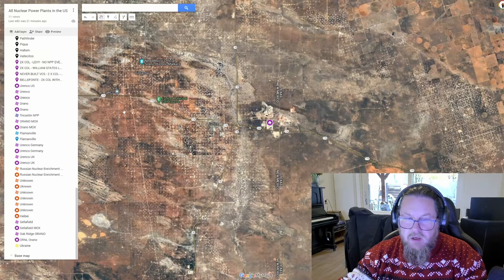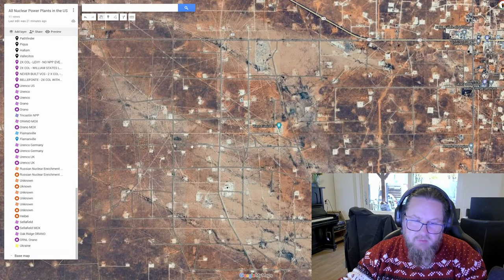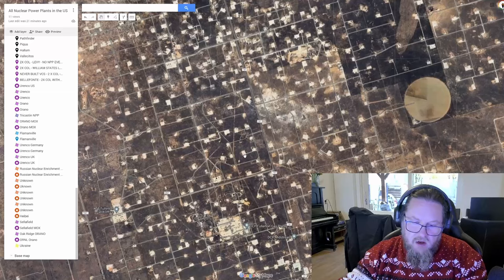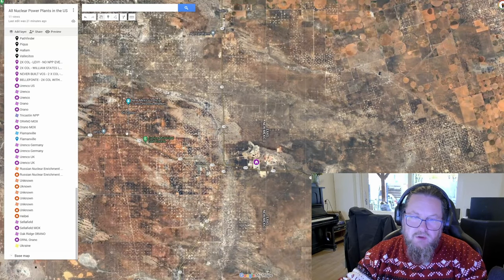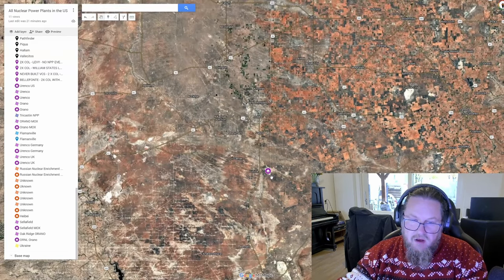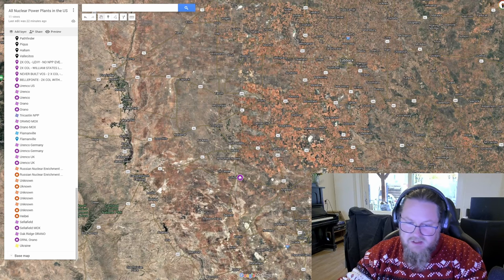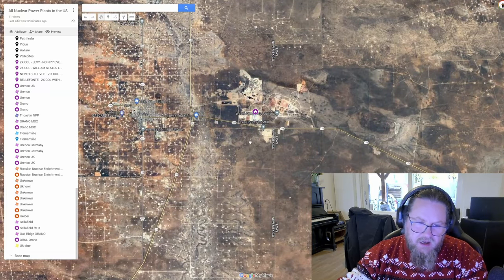If I zoom in further you can see all these white square dots on the countryside — those are actually fracking wells. That's where the United States extracts fracked oil and fracked gas. Fracked gas is everywhere and people act as if it's no big deal, but I do think that fracked gas is a big deal. We need to start weaning ourselves off fossil fuels, but Urenco USA is not a big facility compared to other enrichment facilities.